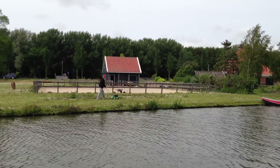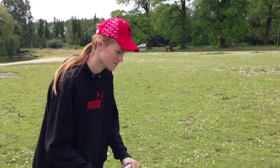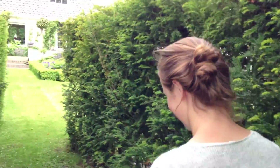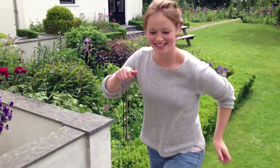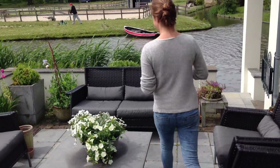Do you hear the noise? That's my brother Thomas, and he is mowing the grass. When it's nice weather in Holland, we can sit here to have a drink on the terrace.